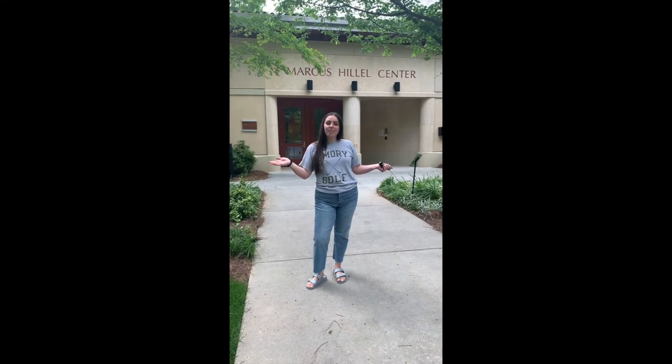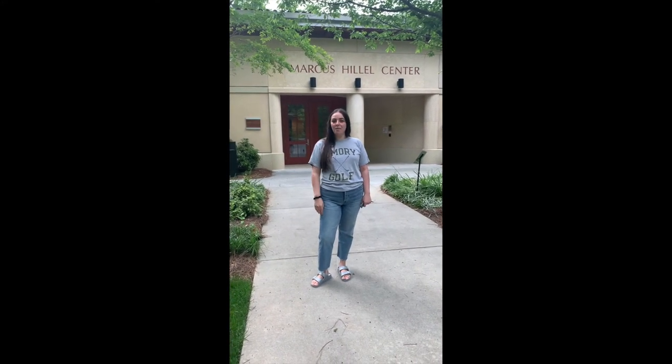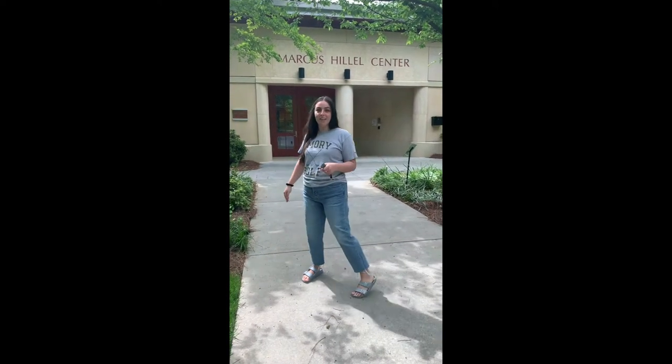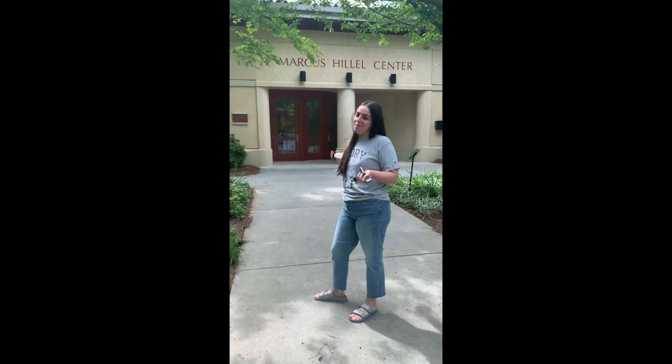Hi everyone, my name is Lauren. I'm the Associate Director of Emory Hillel, and I'm going to take you on a virtual tour of our building, the Marcus Hillel Center at Emory. Follow me.